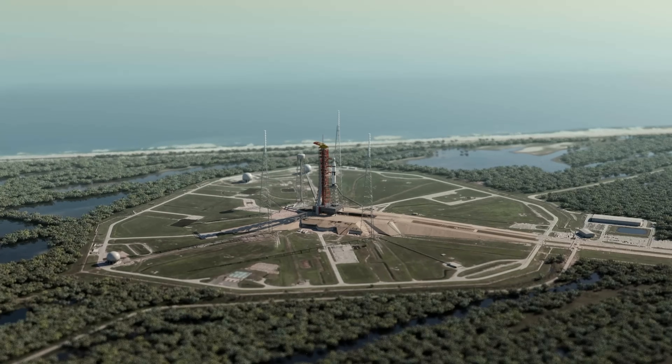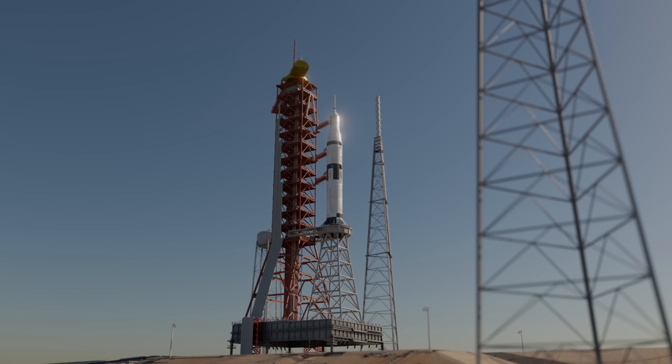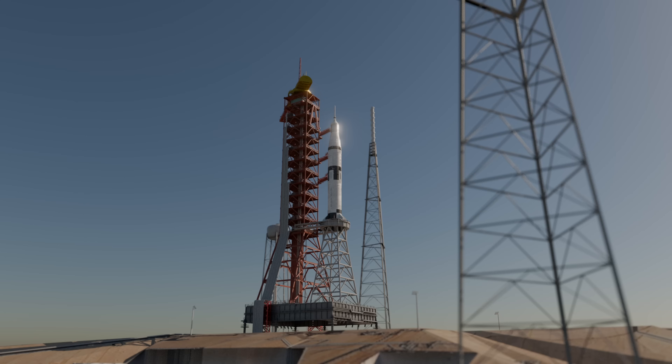1.3 million pounds is ready to go. Coming up on the 10-second mark. 10, 9, 8, 7, 6, 5, 4, 3, 2.